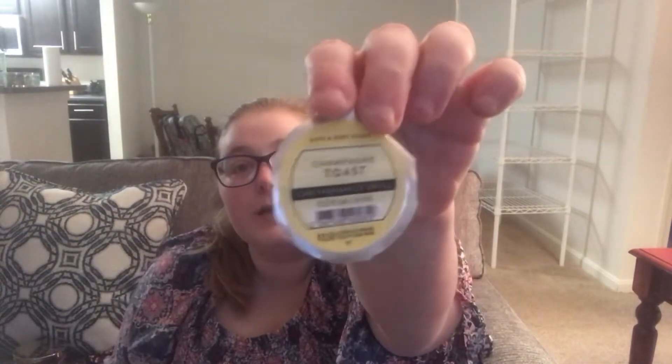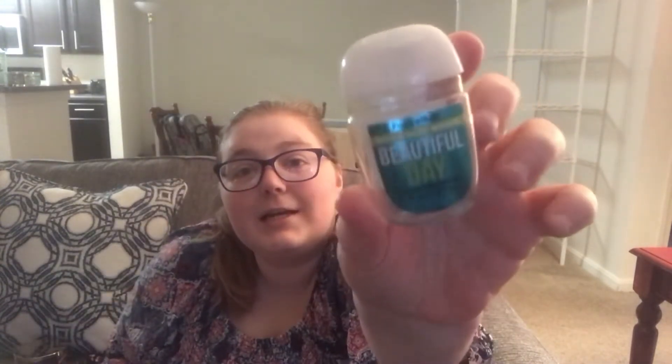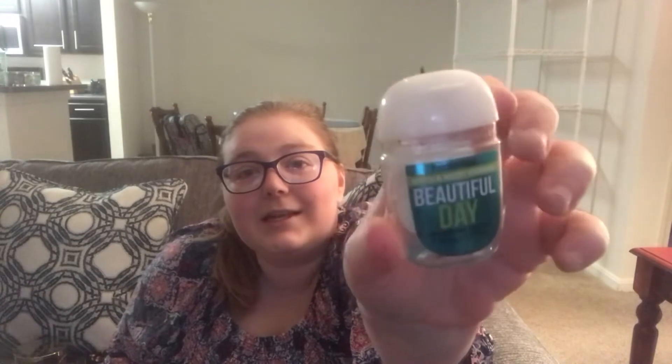Next up from my Project Use It Up, I did use up this Champagne Toast Car Scent Portable. I love this scent, I love it in the scent portable, and I would definitely get it again. And the Beautiful Day Hand Sanitizer — I would definitely get this hand sanitizer again, and I did use it up.